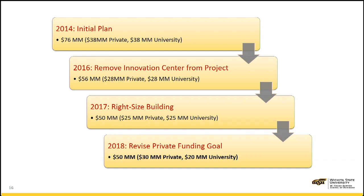This project started out in 2014 as a very ambitious $76 million project, with 50% to be funded from philanthropic gifts. Over time, we have refined and right-sized the building to retain the core functionality we desire and to make it affordable. Today, our building project is a $50 million project with about 130,000 square feet, and 60% will come from private funding. We are very close to finishing the $30 million private funding for this building.